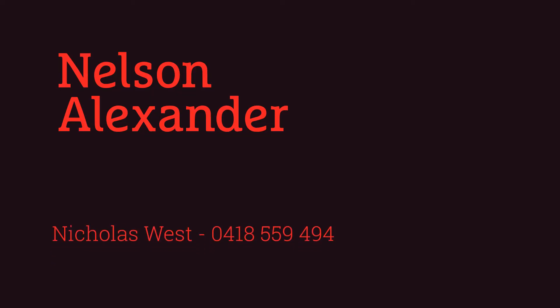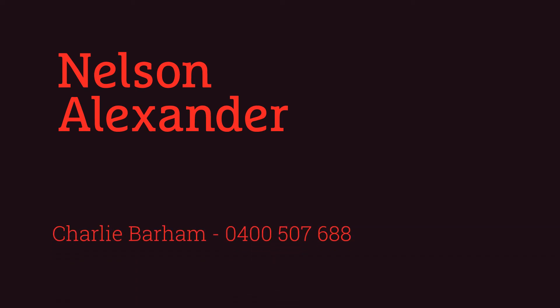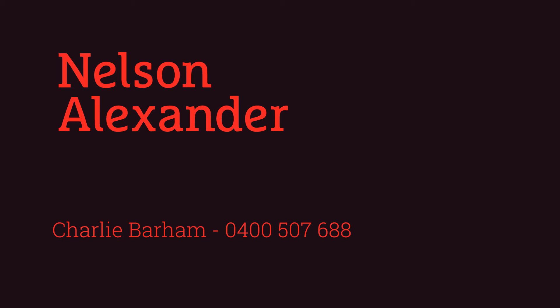So if you're looking for a secure investment, tightly held in this location, do come and have a look. Give me a call — Nick Weston — or my colleague Charlie Barham, and we'll be delighted to show you through. Thank you.